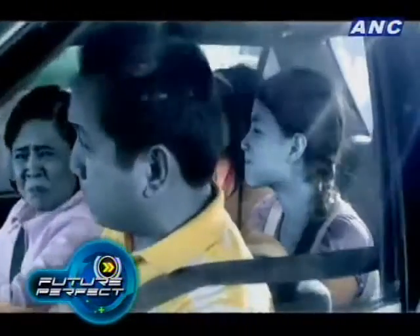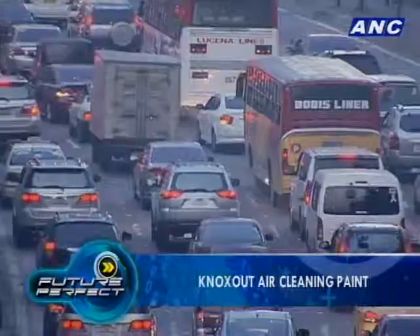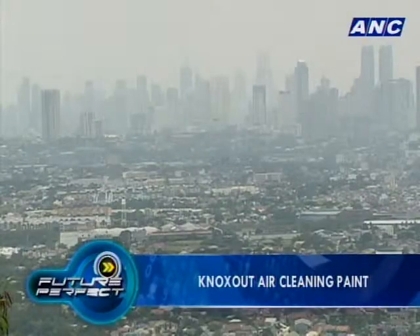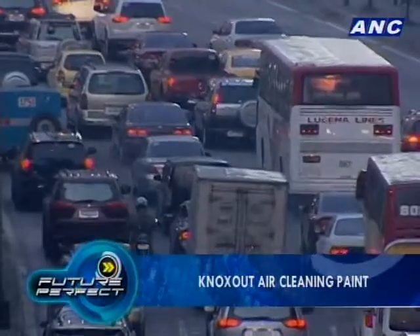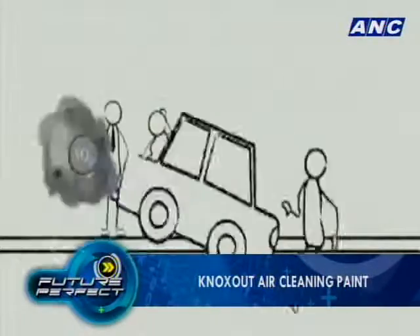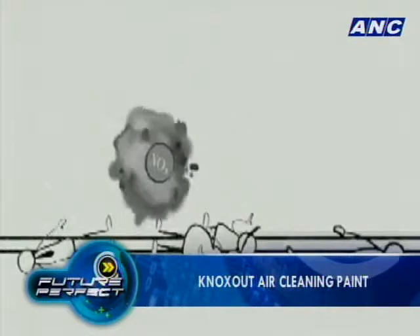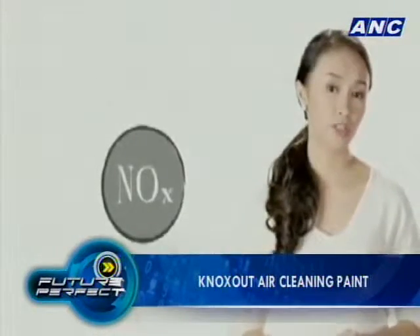The World Health Organization reports about 3 million people are killed worldwide by air pollution from vehicles and industrial emissions annually. In Metro Manila alone, it is said that one of every eight premature deaths is caused by air pollution. One of the dangerous and highly reactive gases generated from vehicle emissions is nitrogen oxides, or NOx.